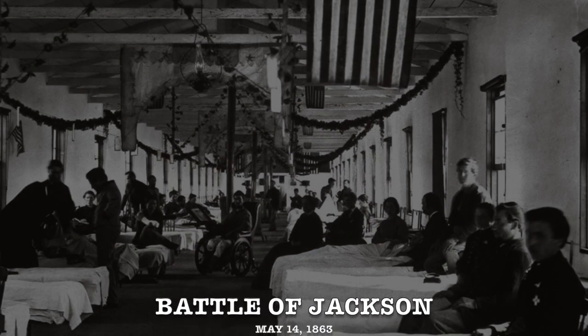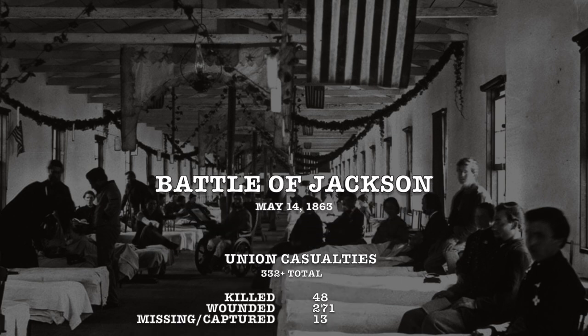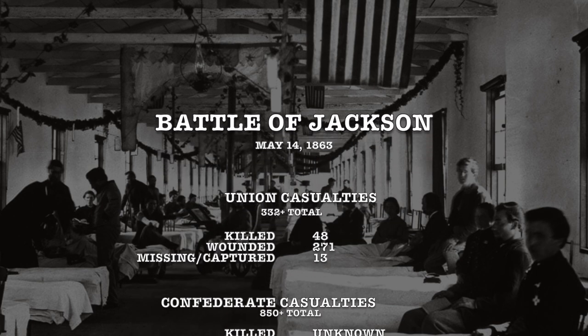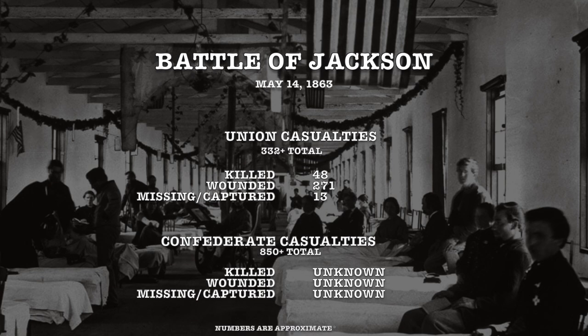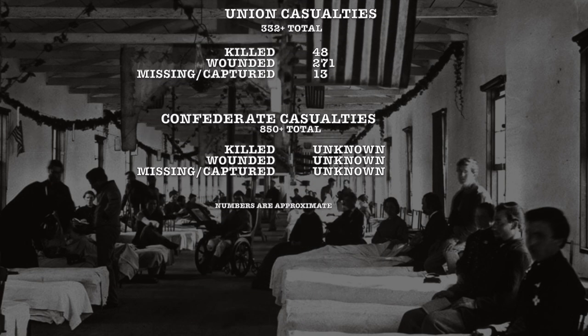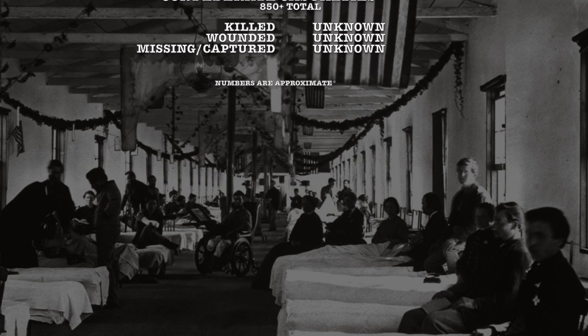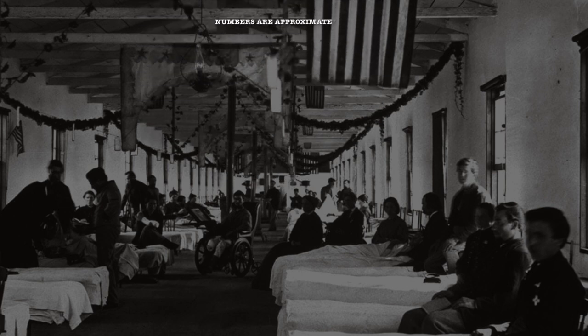Estimated casualties for the Union were low, with only approximately 332 Union casualties. This included approximately 48 killed, 271 wounded, and 13 missing. The Confederacy unfortunately suffered more than that, with 850 killed, wounded, or missing. Unfortunately for the Confederacy, casualty-specific totals were not known.